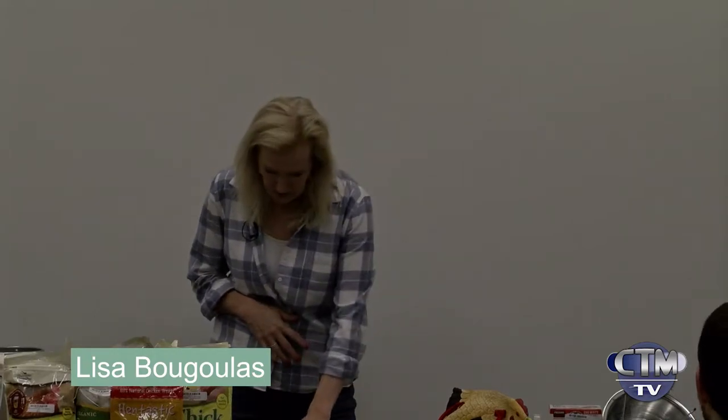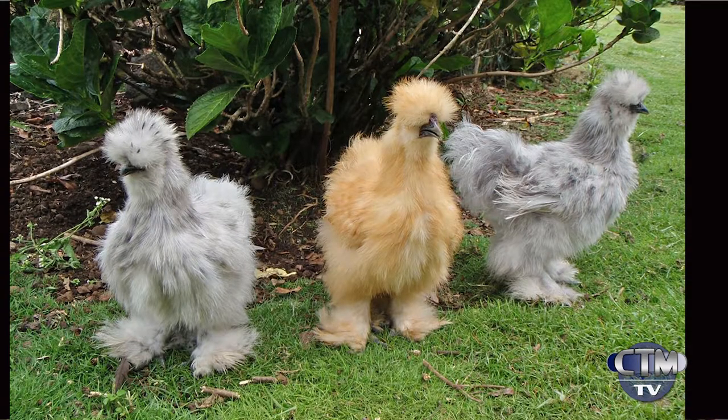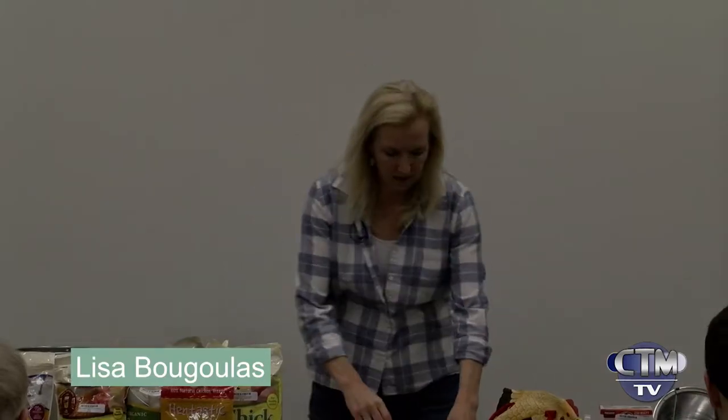Rhode Island Reds are very good layers. A lot of people will have them as their only flock — they really like Rhode Island Reds. Silkies are bantam chickens — small, with feathers going right down their legs. They're really cute.